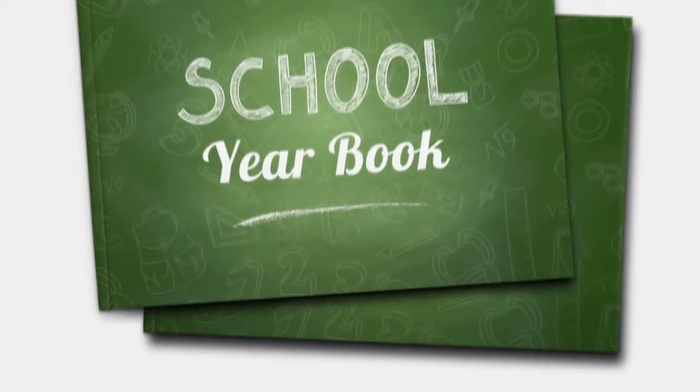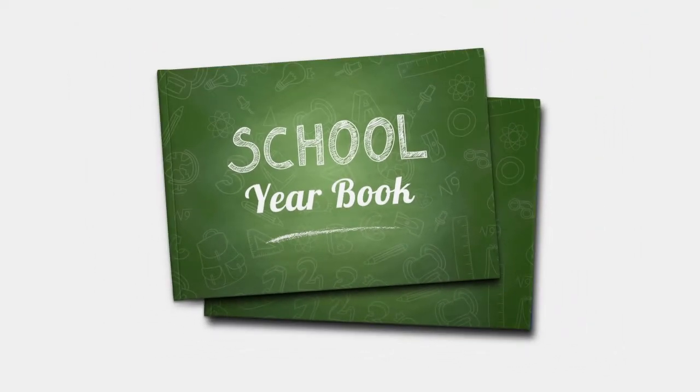A child's school year is one of life's most exciting journeys and you can capture those memories by creating an amazing yearbook. They make great gifts for family and friends and of course a treasured keepsake for yourself. Riot Books makes it easy to put a yearbook together of your child and his or her friends.